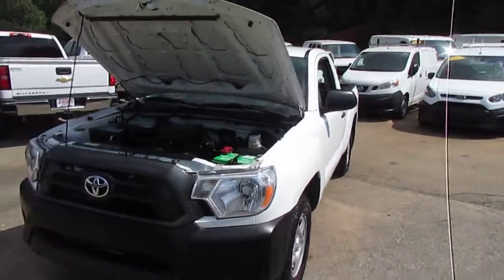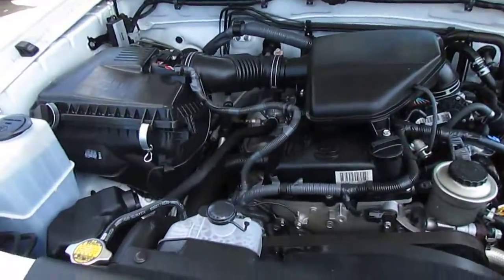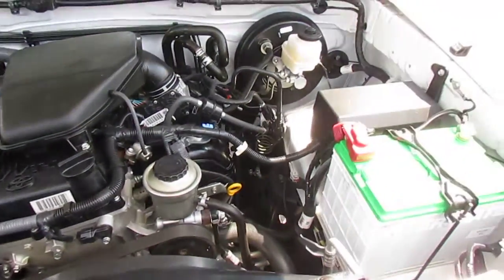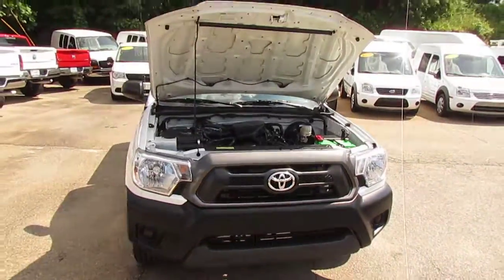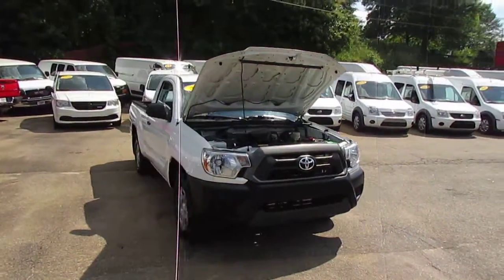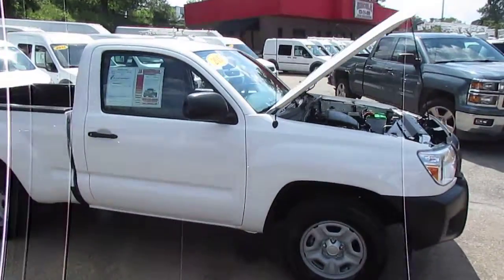This truck has a 2.7 liter inline 4, runs great, and gets awesome gas mileage — about 25 miles a gallon. This Tacoma has 32,000 miles on it.